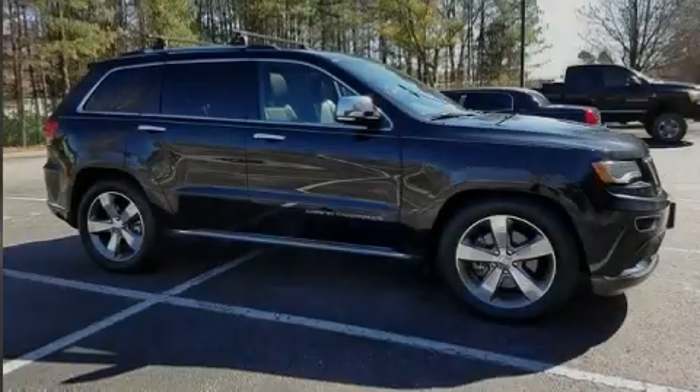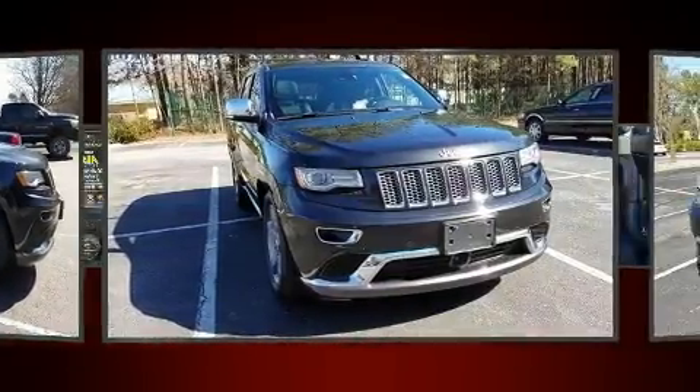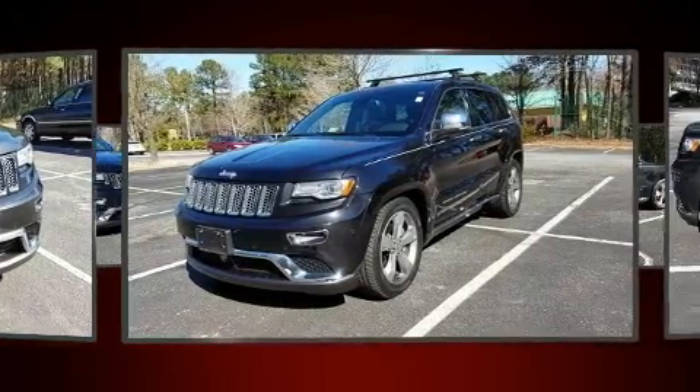Familiarize yourself with the 2014 Jeep Grand Cherokee. With just over 35,000 miles on the odometer, this four-door sport utility vehicle prioritizes comfort, safety, and convenience.